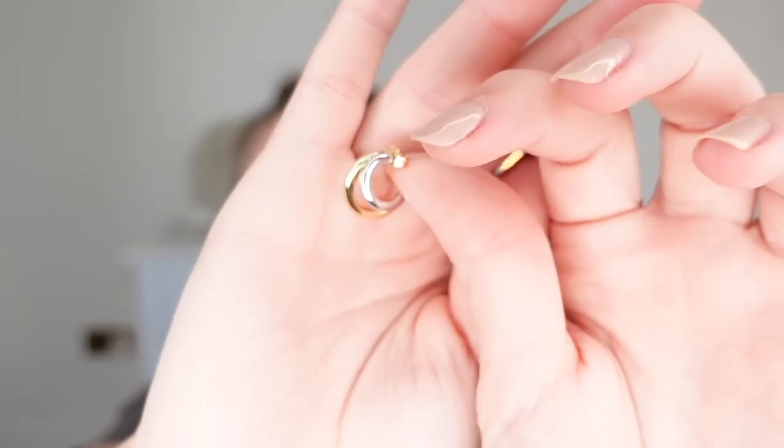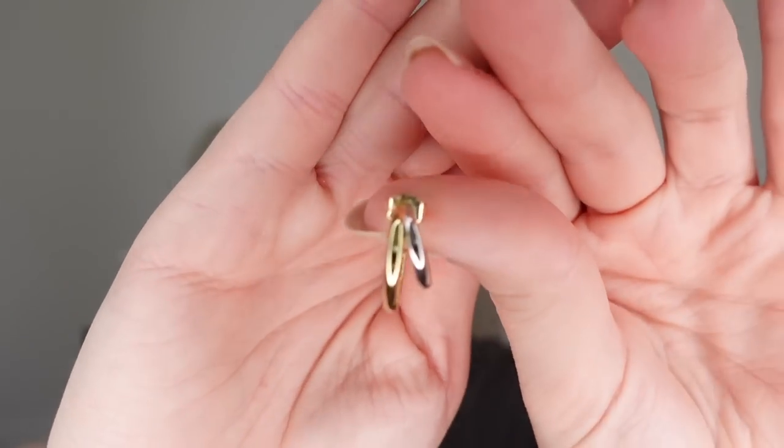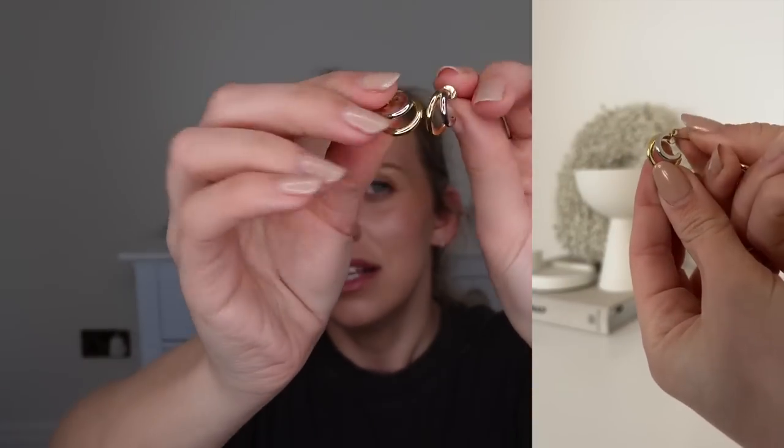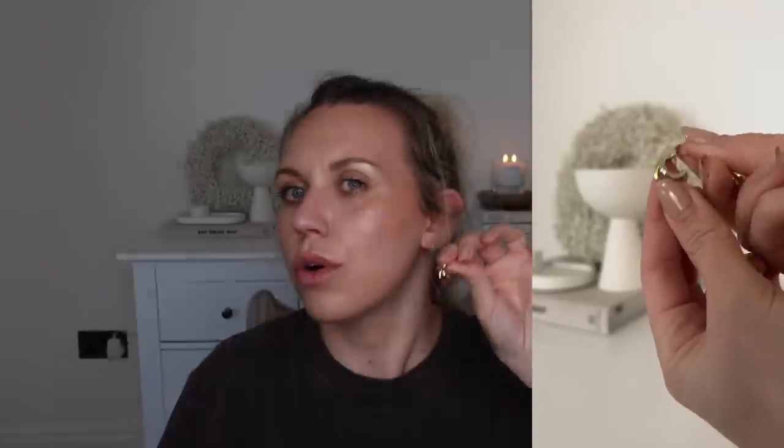I also want to share these earrings from Ana Luisa. I love that they're bi-metal — there's a little silver hoop next to a bigger gold one, which also gives the illusion of a double piercing even if you don't have one. If you like that kind of multi-layered earring stack look, this is a nice way to achieve it with only one piercing. Really loving mixing metals at the moment.